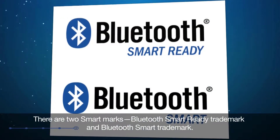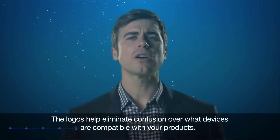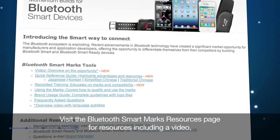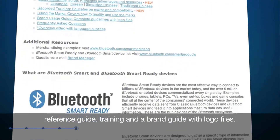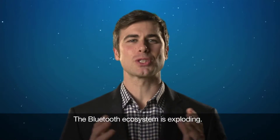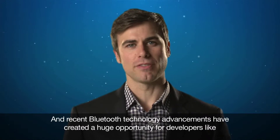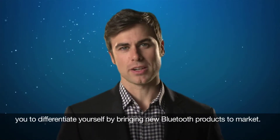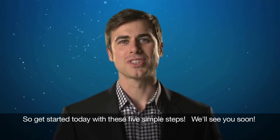There are two Smart Marks: the Bluetooth Smart Ready trademark and the Bluetooth Smart trademark. The logos help eliminate confusion over what devices are compatible with your products. Visit the Bluetooth Smart Marks resources page for resources including video, a reference guide, training, and a brand guide with logo files. The Bluetooth ecosystem is exploding, and recent Bluetooth technology advancements have created a huge opportunity for developers like you to differentiate yourself by bringing new Bluetooth products to market. So get started today with these five simple steps. We'll see you soon.